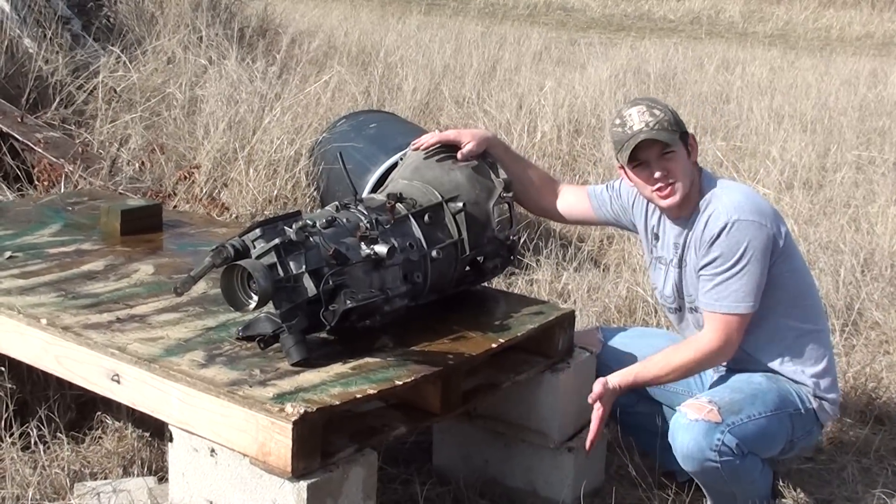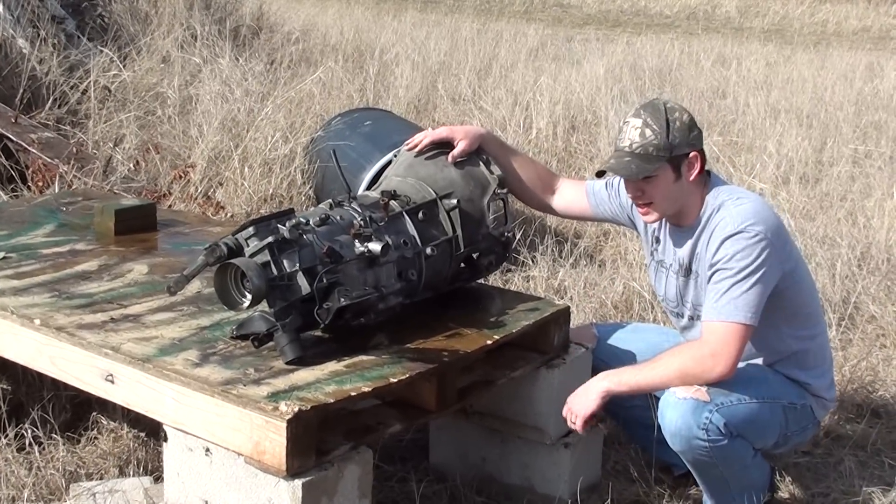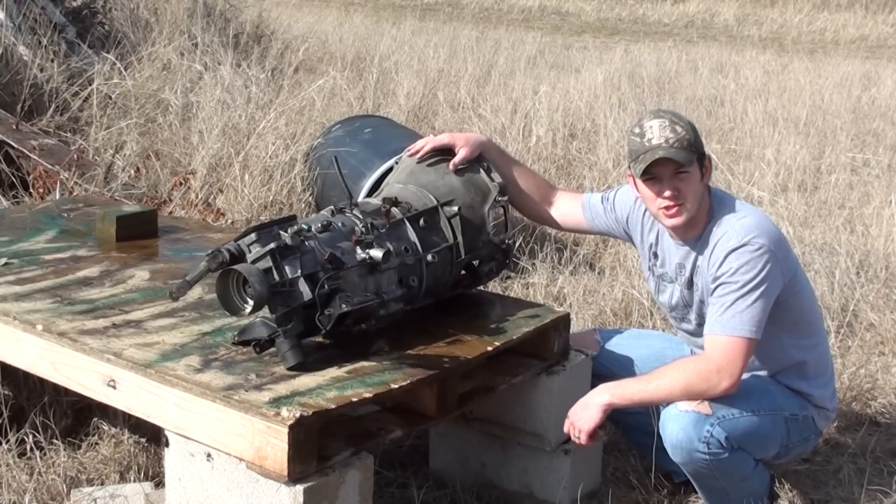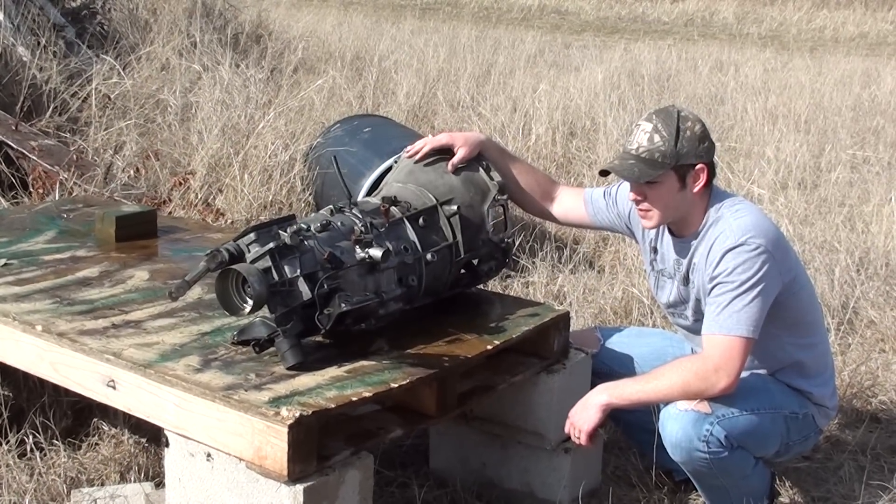Next week we're going to line up a bunch of cinder blocks and shoot them, just to see how many it will go through. We're going to fire just a regular lead full metal jacket through those. We'll see you then. Thanks for watching.